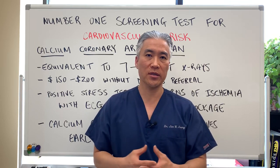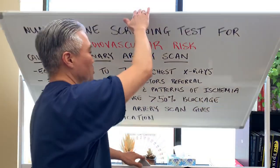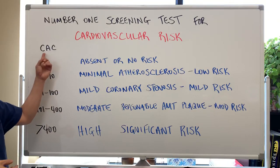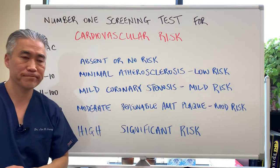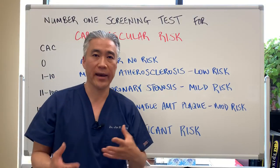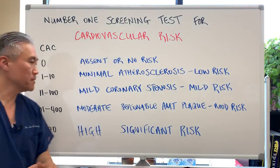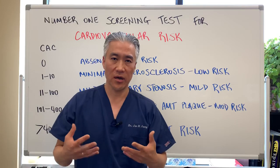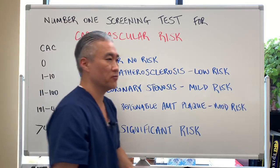If you have different scores on this calcium score, you can make modifiable changes to improve them. A score of zero means absent or no risk of cardiovascular injury. A score of 1 to 10 indicates minimal atherosclerosis and very low risk of heart attack and stroke. 11 to 100 means mild coronary stenosis and mild risk. 101 to 400 is a moderate amount of plaques with moderate cardiovascular risk. Over 400 is very high — a very significant risk of heart attack and stroke.